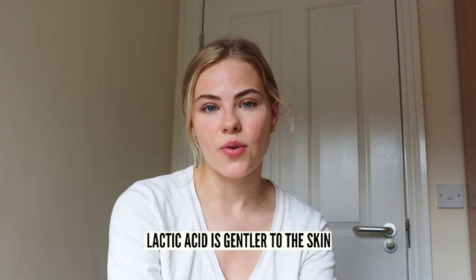Lactic acid is a little bit more gentle on the skin, so if you do have sensitive skin and you're prone to irritation, maybe opt for one that has lactic acid as opposed to glycolic or salicylic acid.